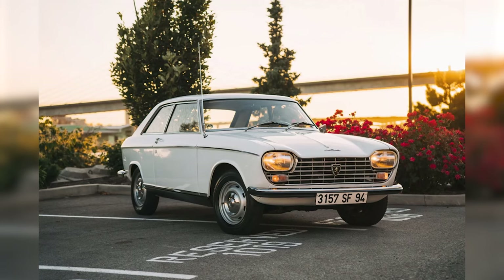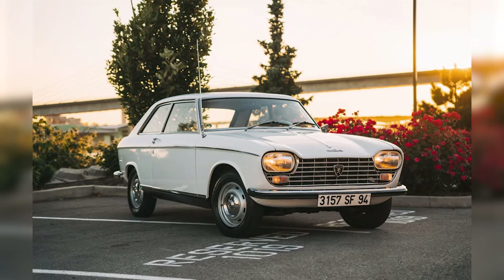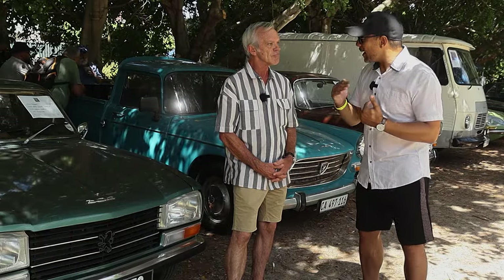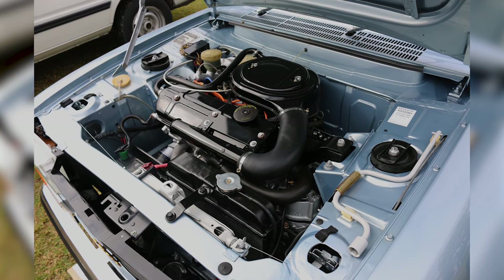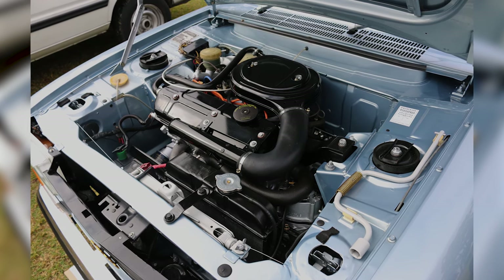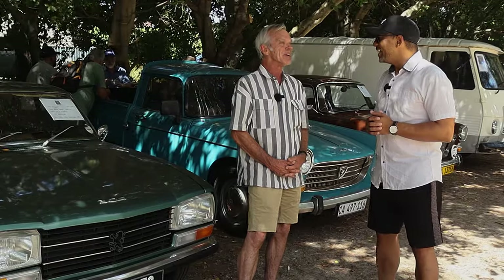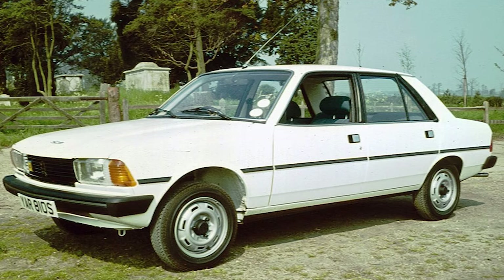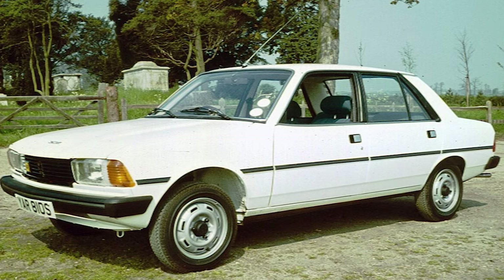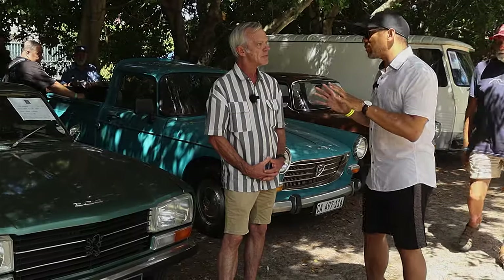It's a front-wheel drive car — one of Peugeot's first, other than the 204 Coupé and the sedan. That was where the front-wheel drive genesis started for Peugeot, because before that all of them were rear-wheel drive. So in the timeline of Peugeot, this must have been a big car. It was a breakthrough for Peugeot — a strange thing for owners to have an engine sitting the wrong way around, driven by the front wheels. But it was quite successful, and it established the brand for the newer models after this.